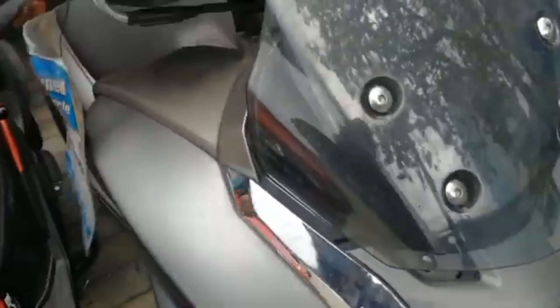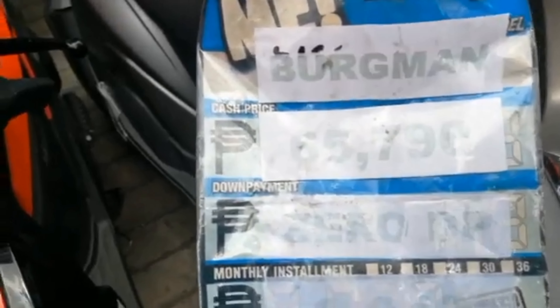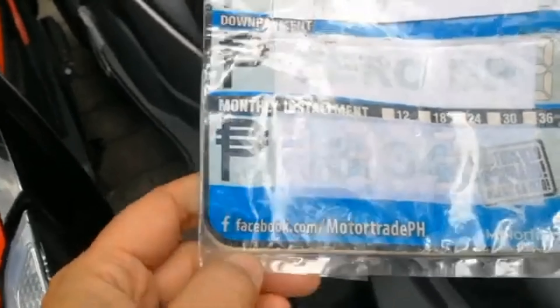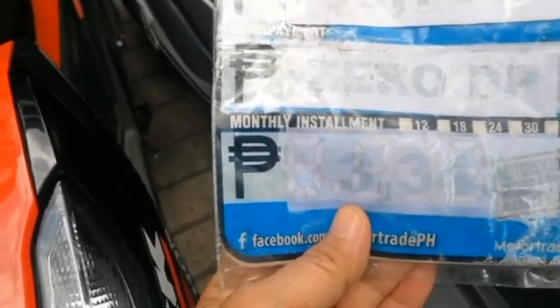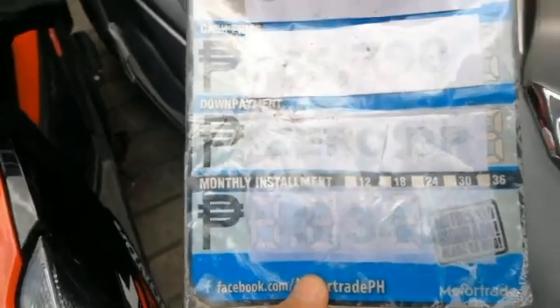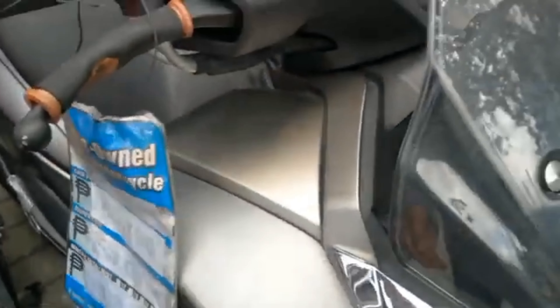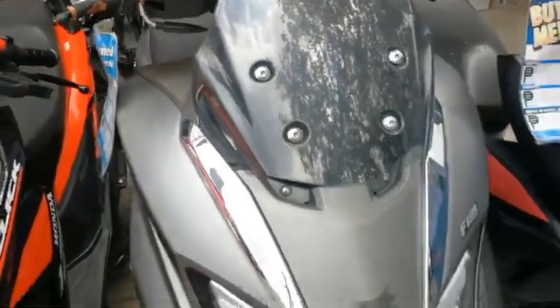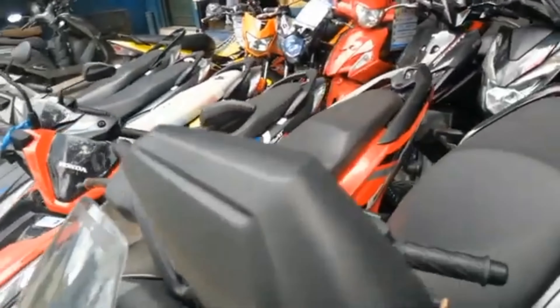Meron sila ditong Suzuki Bergman Street — Suzuki Bergman Street 125. Ang price niya is $65,790, zero down payment. Ang monthly is $3,373. Pasensya na guys kasi medyo malabo na — kahit nababasa ng ulan tong mga card tagging nila ng price. Suzuki Bergman Street 125, fuel injected.